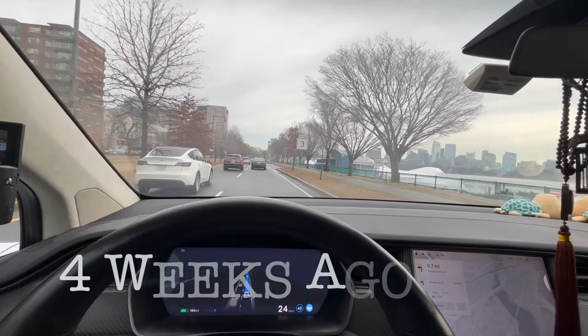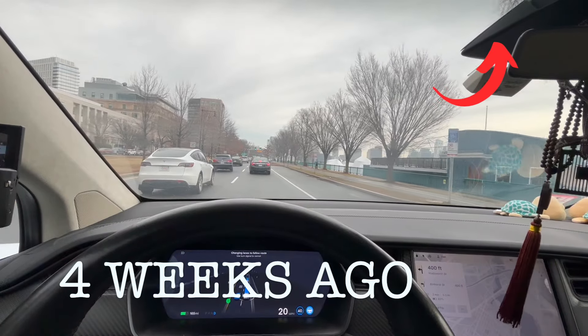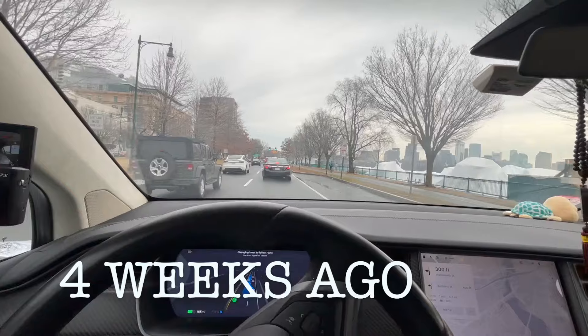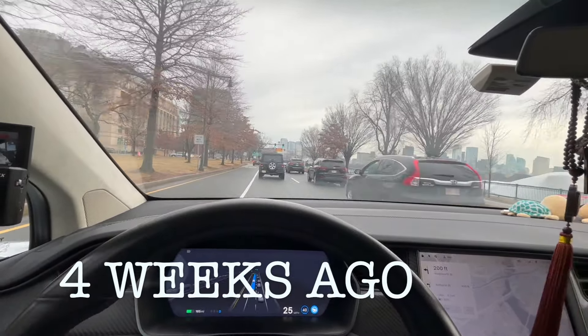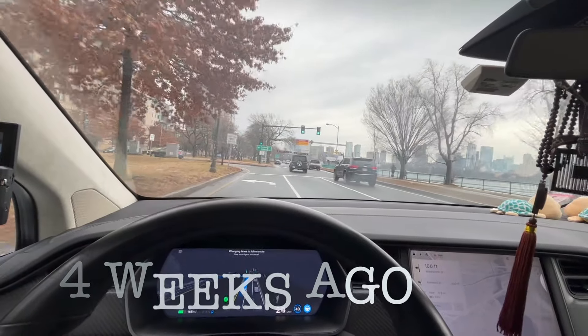About four weeks ago I did a Tesla FSD test and the test itself was actually quite successful from my home to office — I didn't stop the FSD even one single time. I realized I need to find another time, maybe a bit earlier, that has more traffic, and then we can do another test.